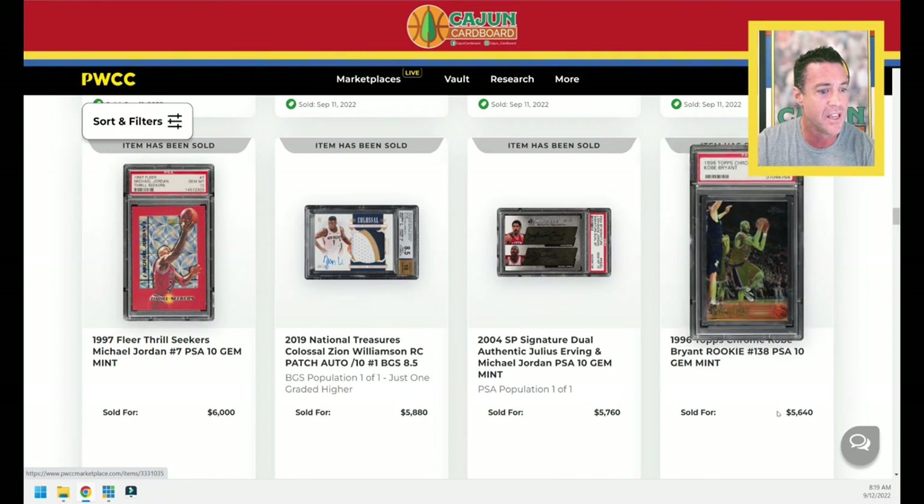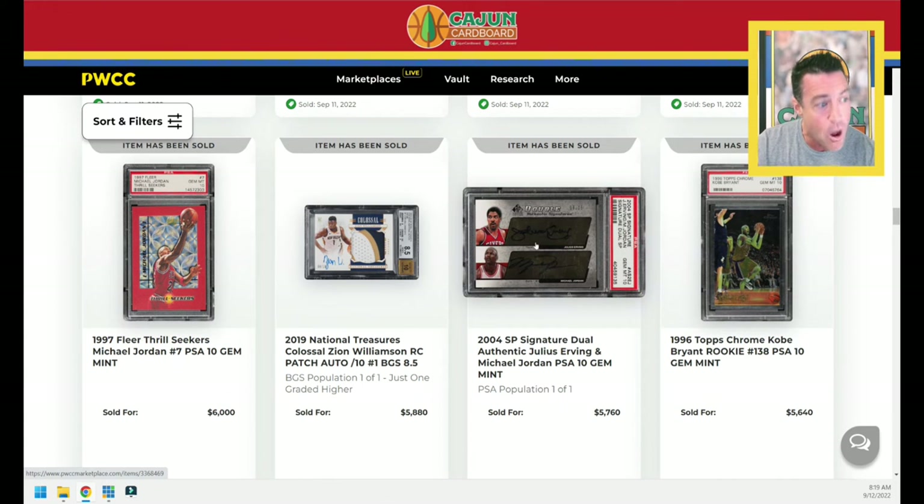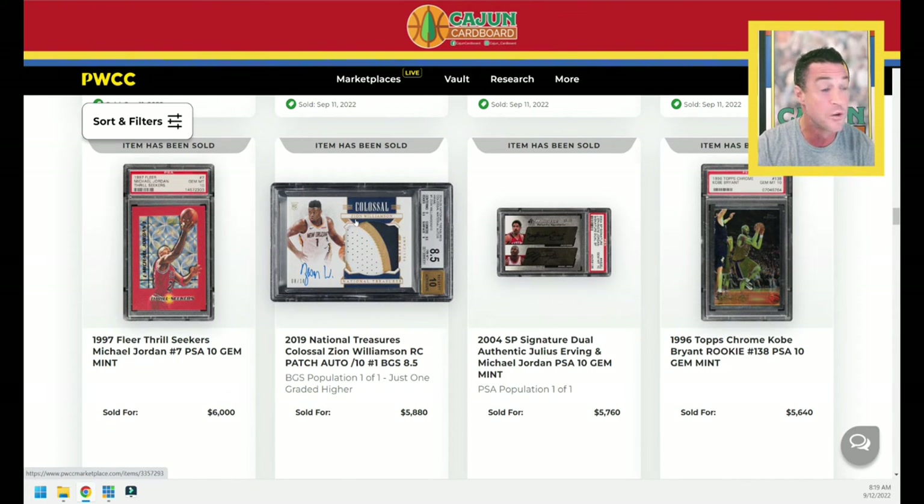Another green Kobe PSA 10 sells for $5,640 — that's the green jersey parallel. Here's a dual auto — just the greatest ambassador of the game, Dr. J and Michael Jordan. It's a Pop 1 in PSA 10. $5,760 for that card. If it wasn't for Magic and Bird, Doc would have transitioned the game right over into Michael Jordan's hands. Thank God we had Larry and Magic — that changed the hobby and the sport forever, brought two coasts together, and really gave steroids to the NBA in an era where everybody was coked out of their mind and smoking cigars at halftime.